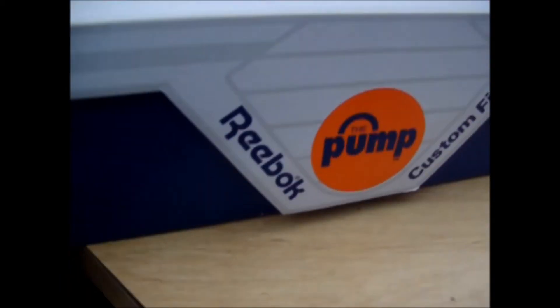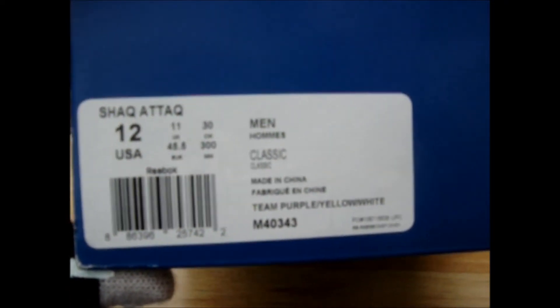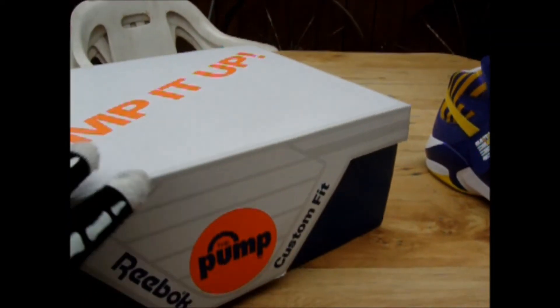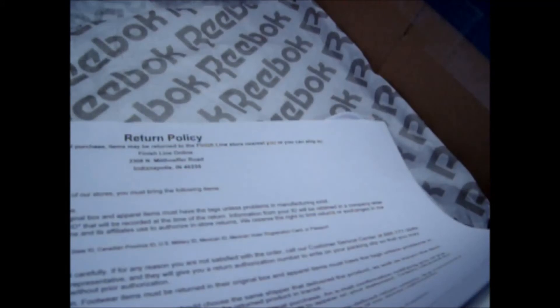Here's the box. This is Reebok Pump Custom Fit — the top just says 'Pump It Up.' There's a look at the label; I guess this is the price when they dropped: $159. It says Shaq Attack, size 12. I did try to find these in a 13, but this was the biggest size they had — they were sold out of the bigger sizes. Inside it came with extra laces that I took off. It's got Reebok paper in there, and the inside is just the receipt. It says Shaq Attack, size 12, price $39.98, total was $49.22.